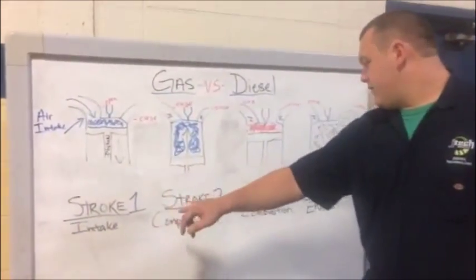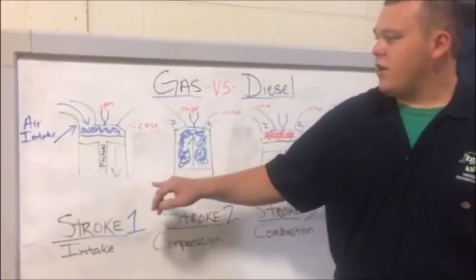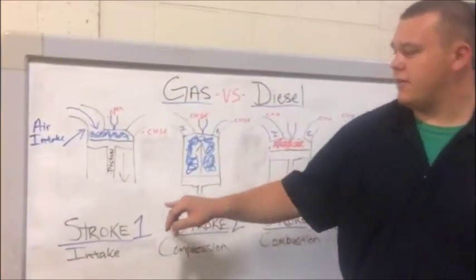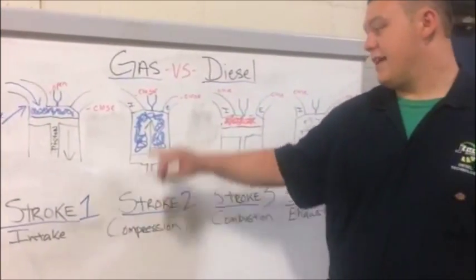Today we're going to look at a four-stroke engine, just simple. In the first stroke, in gasoline engines, a mixture of air and fuel is sucked into the compression chamber. The second stroke is compressed.